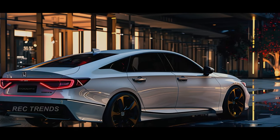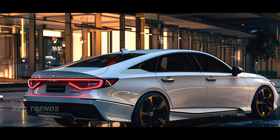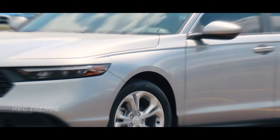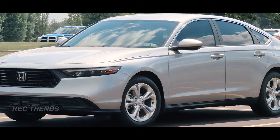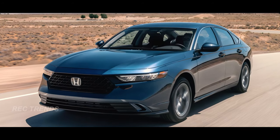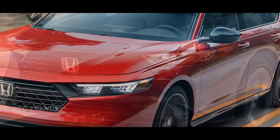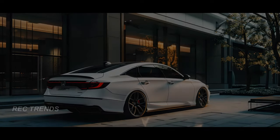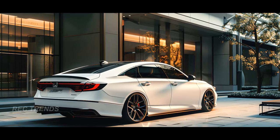Now let's talk about pricing. While Honda hasn't released official numbers for the 2025 Accord yet, we can expect only a slight increase from previous models. Currently, the LX starts at $28,990 including destination, while the EX comes in at $31,005. And if you're eyeing the Accord hybrid, you can expect to pay around $5,000 more. Keep an eye out for the 2025 Honda Accord — it's expected to hit dealerships this fall.